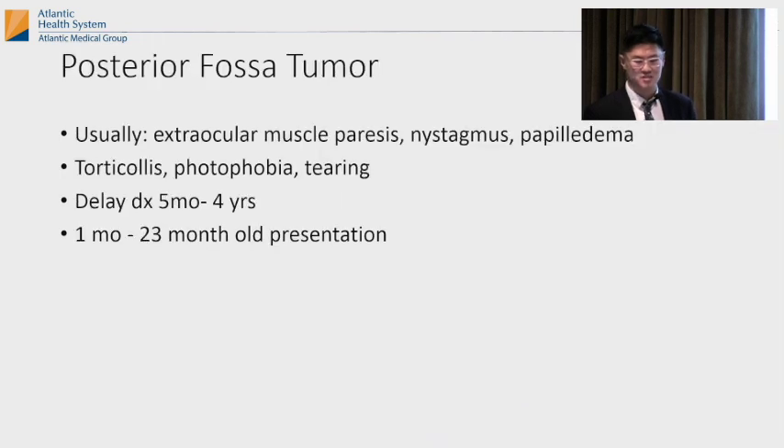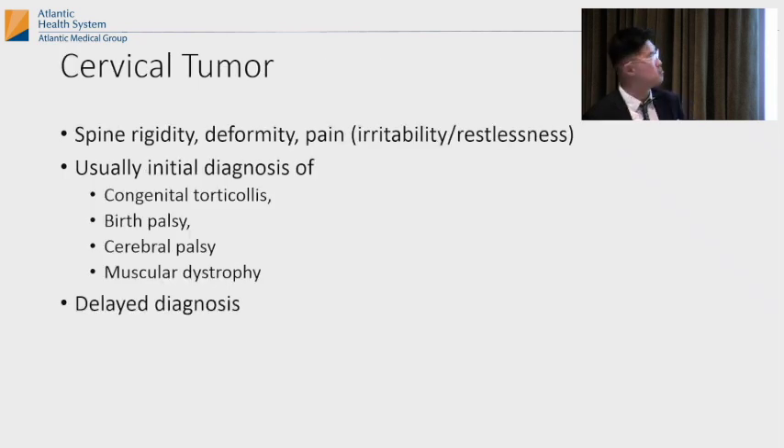Posterior fossa tumors usually cause some kind of extraocular muscle paresis and nystagmus, and there's usually a delay in diagnosis — diagnosed sometime between five months and four years old. Cervical tumors usually present with spine rigidity, deformity, and the child is very irritable. Usually they're thought to have a simpler diagnosis first, and then they realize it's not getting better.